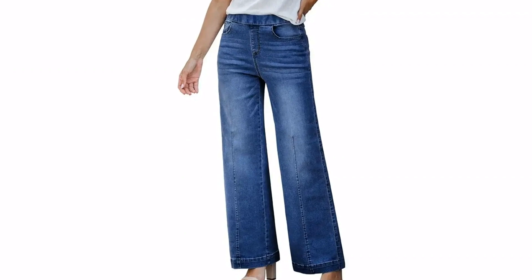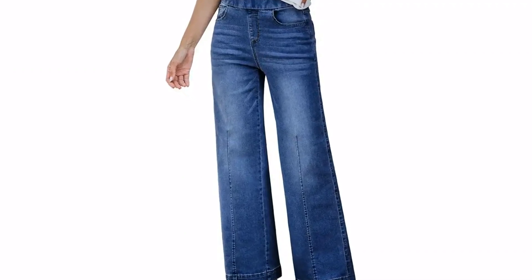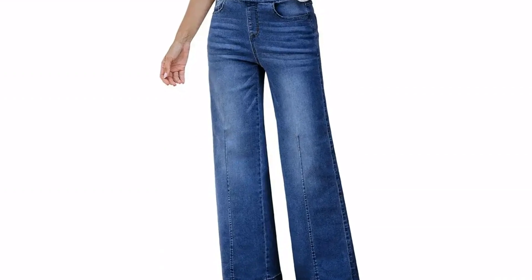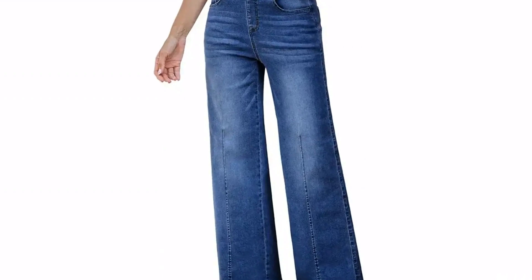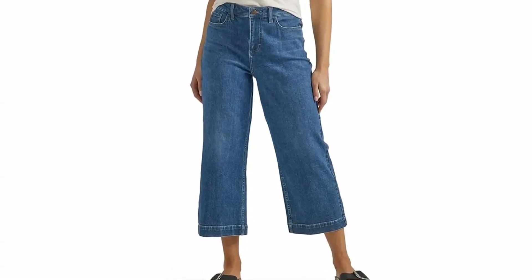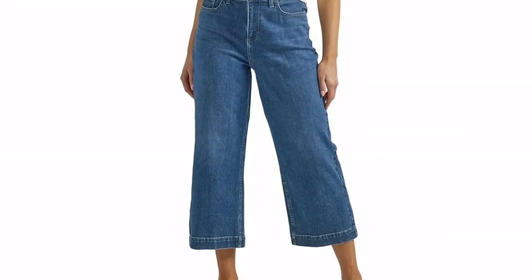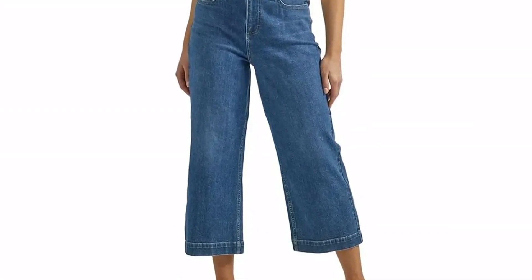If you're after a cropped style, opt for these capri jeans from Lee. A comfy choice for heading to the office or grabbing brunch, the jeans are made of a soft cotton blend that has some stretch. And right now, you can get them for as little as $25. Shoppers in the customer reviews section rave that the jeans are cute and flattering.